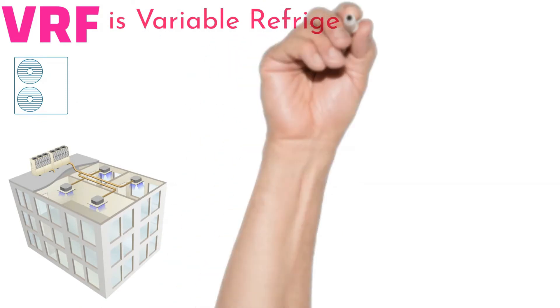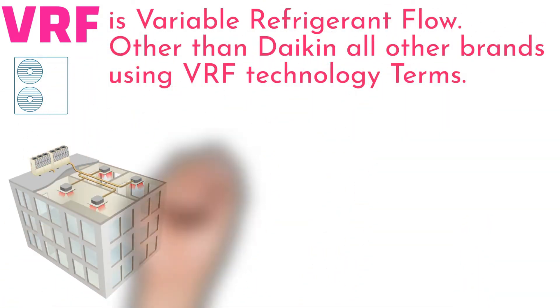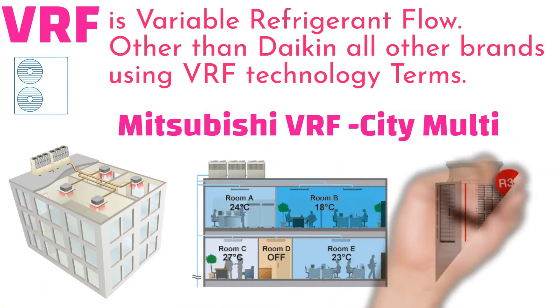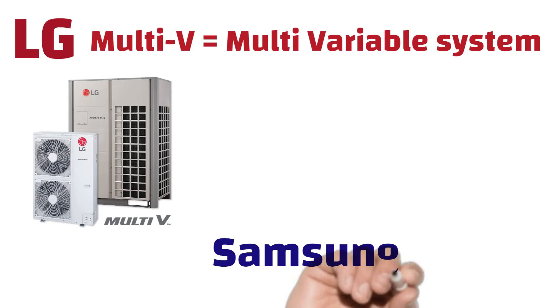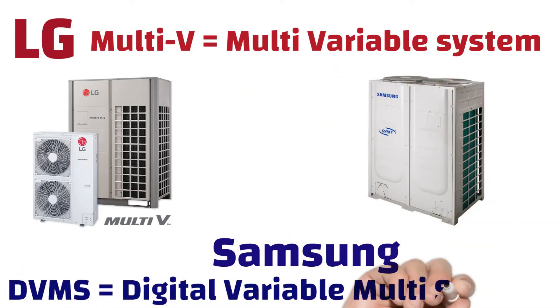What is VRF? VRF is Variable Refrigerant Flow air conditioning system. Other than Daikin, all other brands use the term VRF. Mitsubishi Electric's VRF term is City Multi. LG air conditioning uses the term Multi V, which stands for Multi Variable system. Samsung's VRF is called DVMS, which is Digital Variable Multi System.